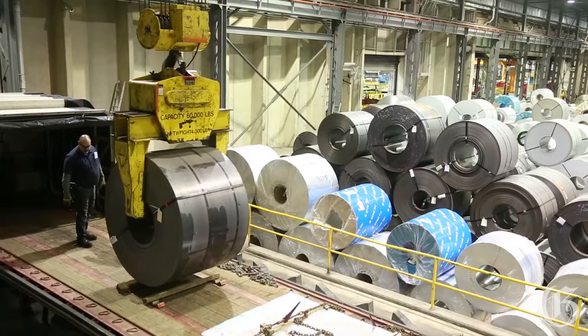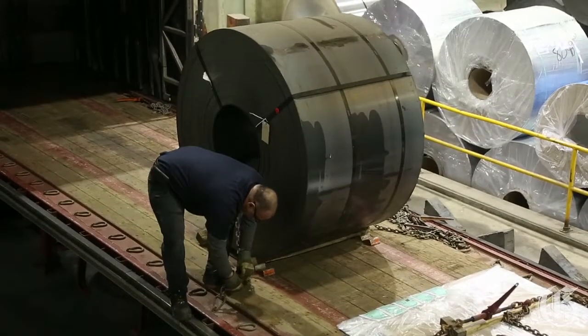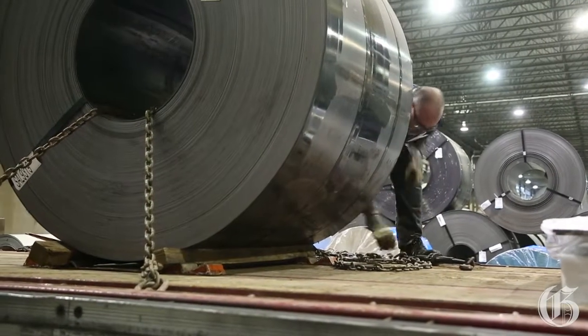That is moved by specialised equipment and proper material handling. We have a large inventory of stainless, aluminum and carbon steel in all types and sizes.